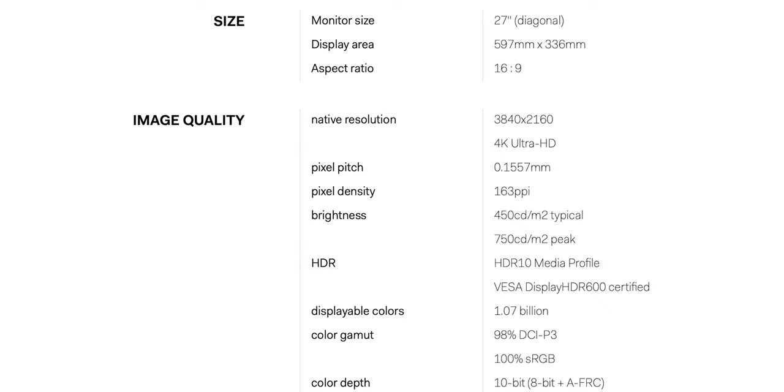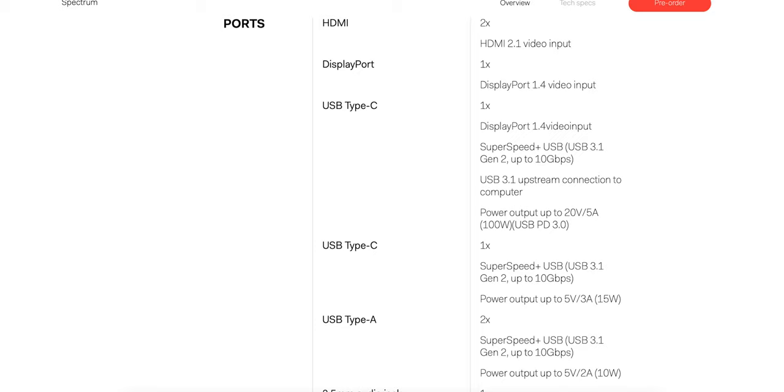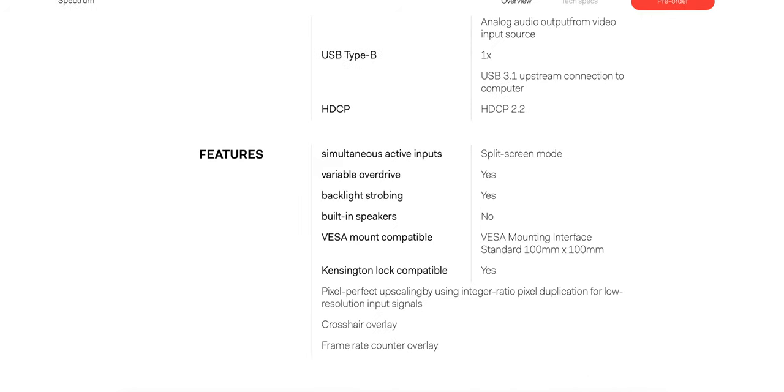The monitor is an IPS panel with HDMI 2.1, which is obviously capable of 4K 144Hz. It also is HDR certified with HDR10 and HDR600. And I can attest, whenever you are playing HDR games, it is super bright. This monitor is 27 inches diagonal and has a pixel density of 163 ppi. It has a peak HDR brightness of 750 nits and a typical brightness of about 450 nits.